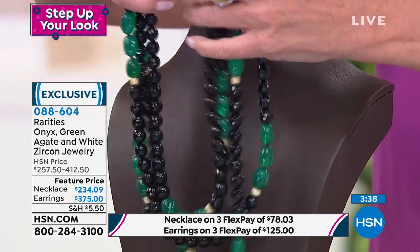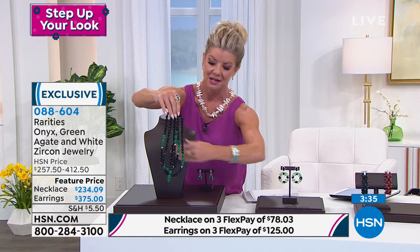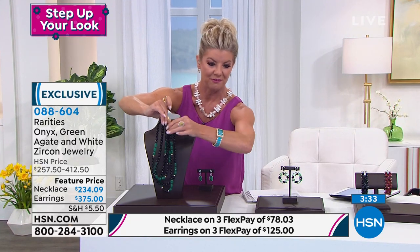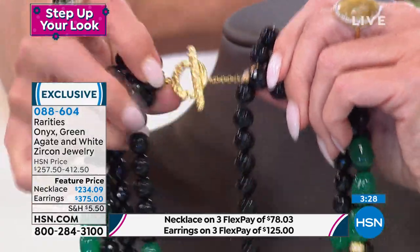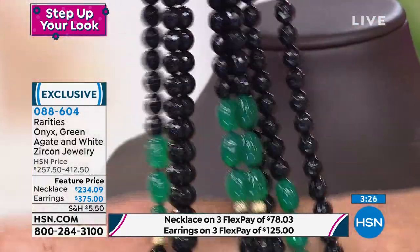I'm going to show this quickly. I want to show the clasp in the back — it's easy to put on and easy to take off, but even the clasp is all perfectly hammered and finished to perfection.